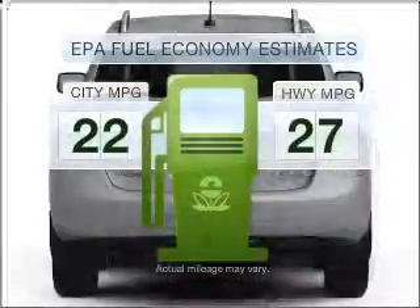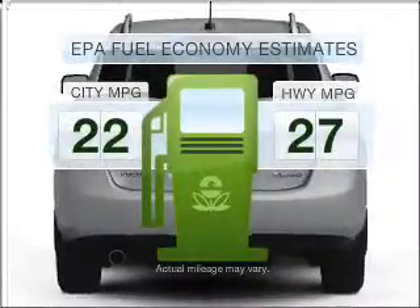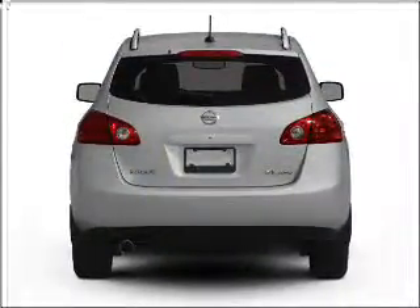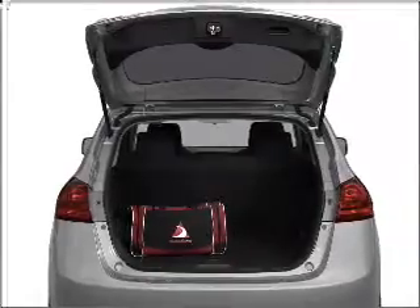Low emissions and the good fuel economy offered in this vehicle are important to you and to the environment. With an efficient four-cylinder engine that responds smoothly to its automatic transmission,